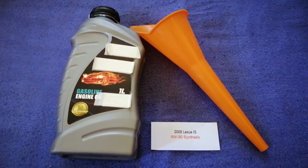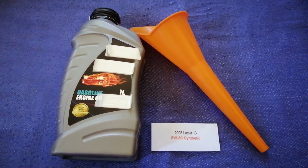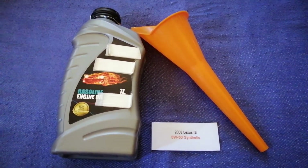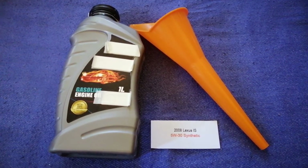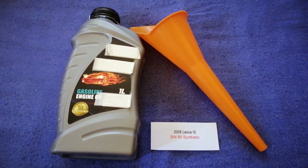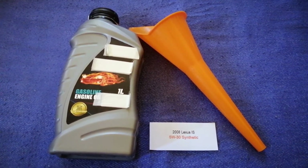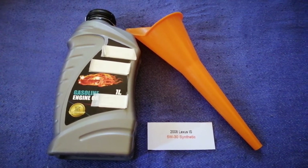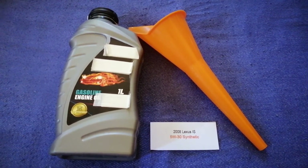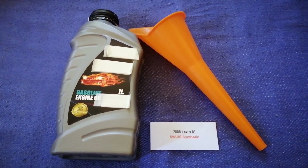The oil type for the 2008 Lexus IS is 5W-30 synthetic. This is only the manufacturer's recommended oil type. Keep in mind that the type of oil could change depending on the year and mileage of your car. You can change your oil as often as every three months, or you can ask your mechanic for the recommended oil type and frequency.